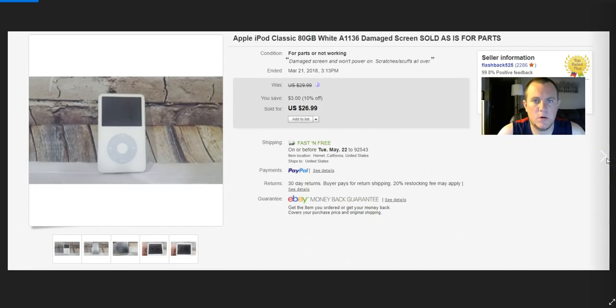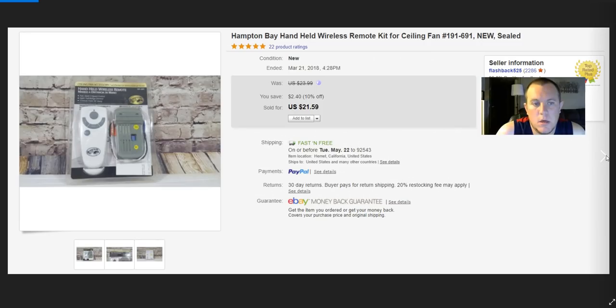iPod Classic — sold for $27. Came from my garage sale friend for $2. A Hampton Bay remote — paid $5, ships first class. Sold for a good price — cool little item.